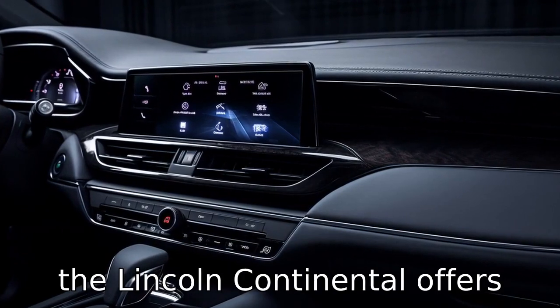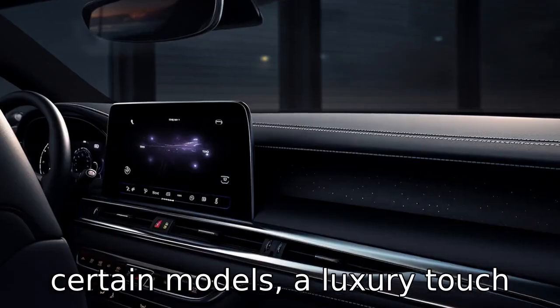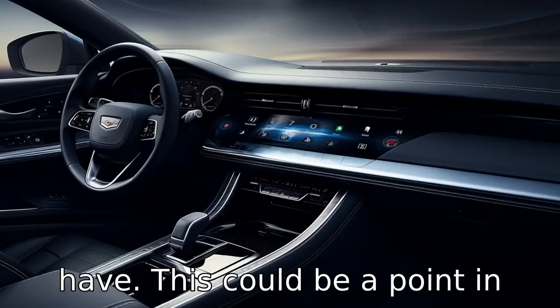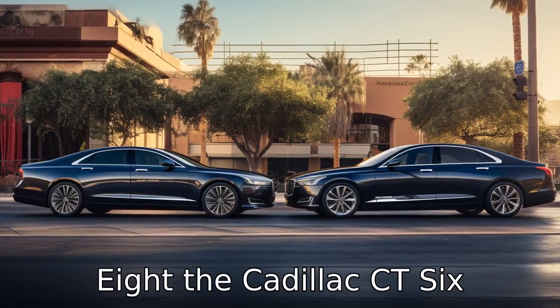Difference 7: the Lincoln Continental offers unique coach-style doors on certain models, a luxury touch that the Cadillac CT6 doesn't have. This could be a point in favour for the Continental for those who prefer unusual and luxury finishes.